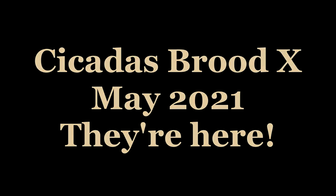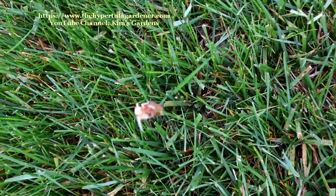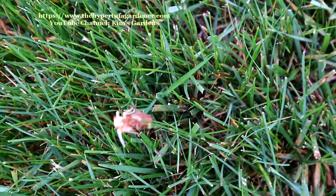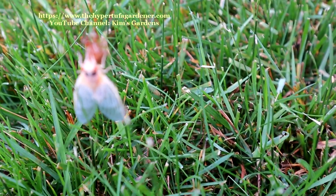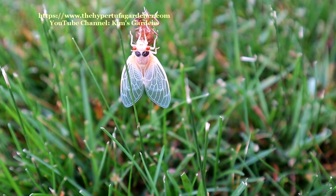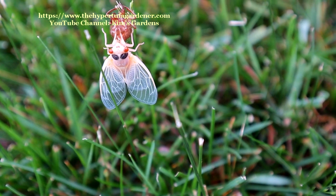Well, it's finally arrived here in Ohio. The Brood 10 cicadas are here. I found them in my front yard in the grass. We first noticed a little pinkish white little nymph crawling out of the shell, and it was just topping a blade of grass out front. I ran and got my camera and tried my best to get some close-ups of it so I could really see what they look like. They are so fascinating.